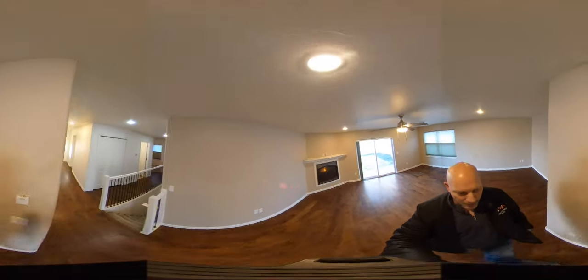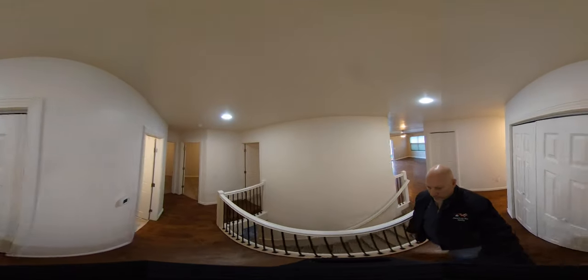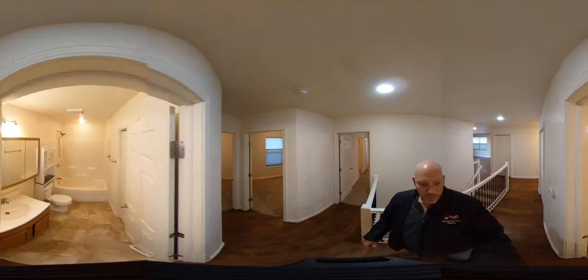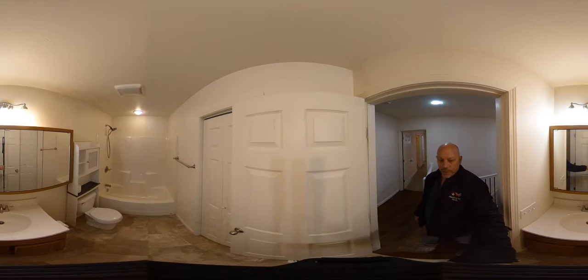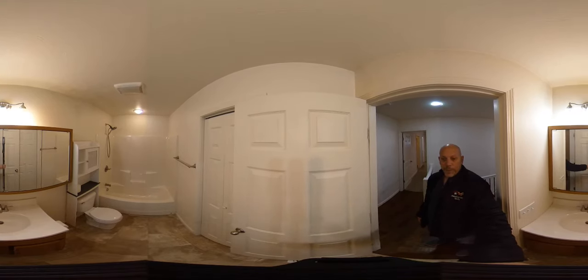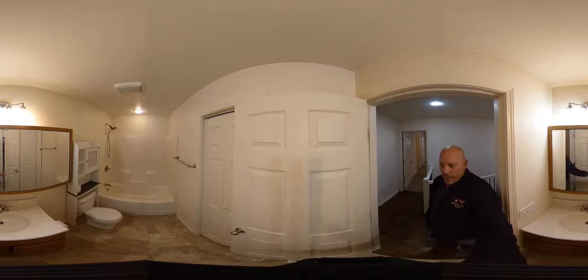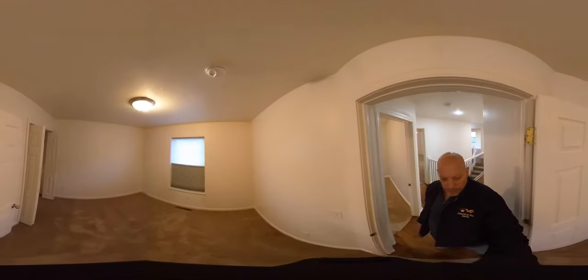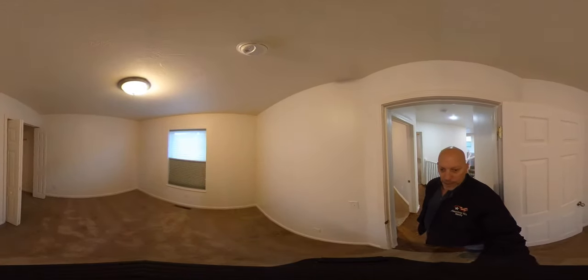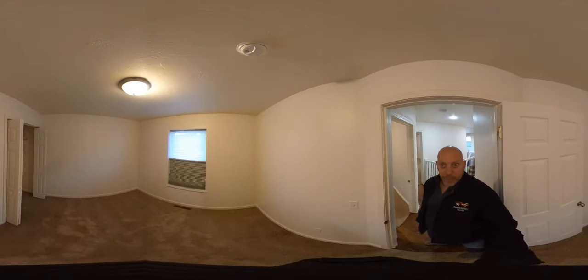Down the hallway we have a third storage closet — three closets total in the hallway. We have the first bathroom. This home has three bedrooms and two bathrooms on the main floor; one of the bathrooms is the en-suite to the master. So we've got a full bath here and two bedrooms — these are a little on the smaller side, probably around ten by eleven feet.